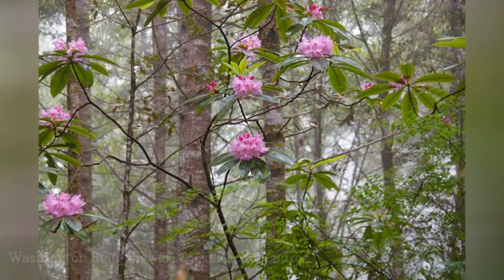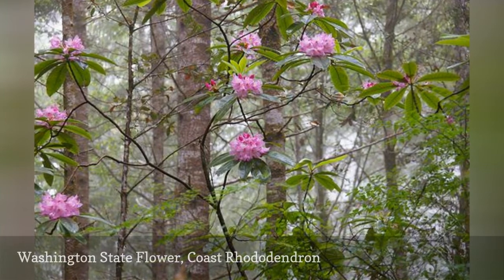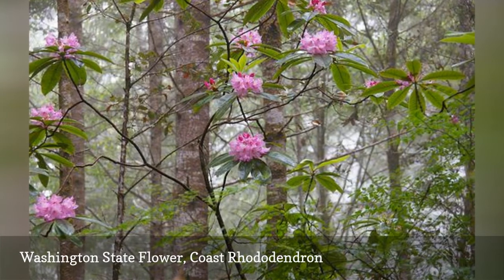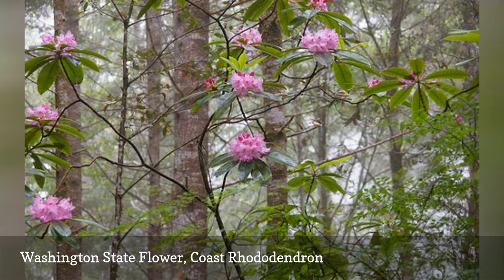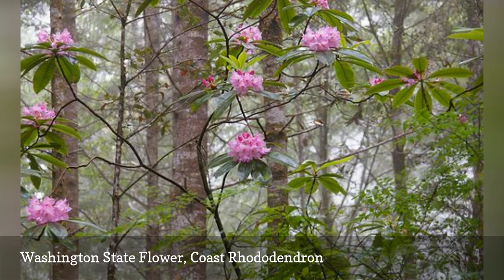The coast rhododendron was first discovered by Archibald Menzies in 1792, and the seeds were sent to England in 1850 by William Lobb. Although this flower was initially selected as the state flower in 1892 by the women of Washington, it didn't officially become the state flower until 1959.